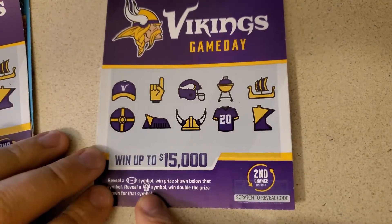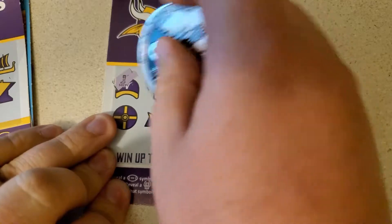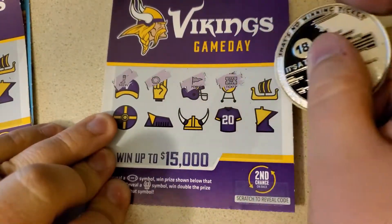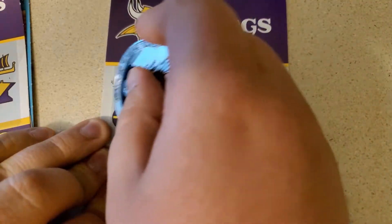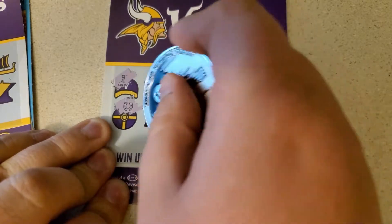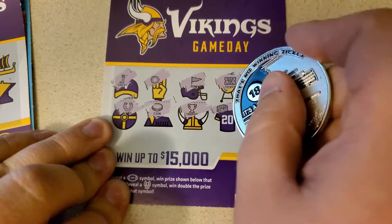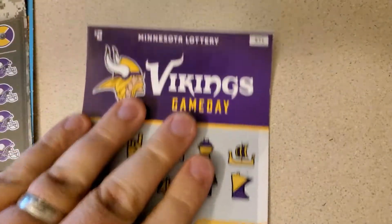Looking for a football or a ref symbol. I've got a sock, sun, pennant, ticket, headset, horseshoe, coin, trophy, cooler, and a hot dog. How about the white line?